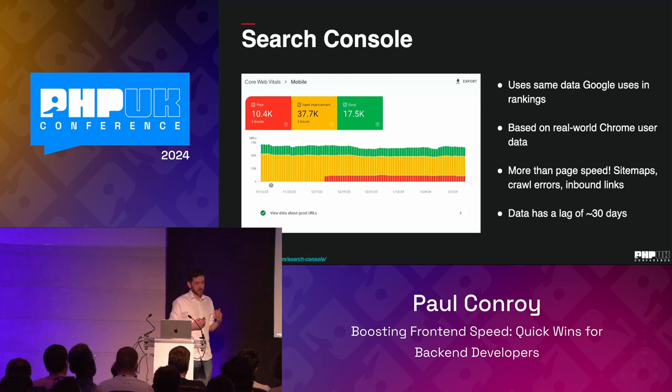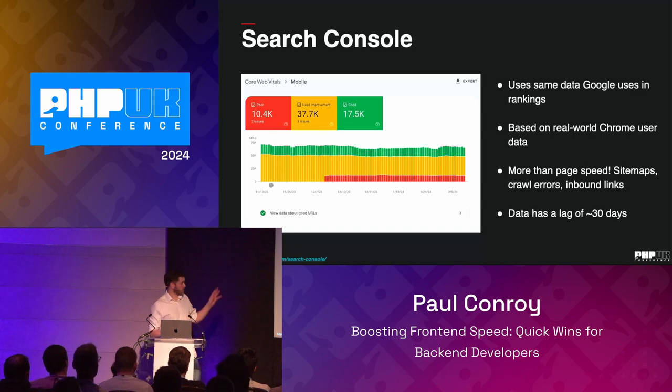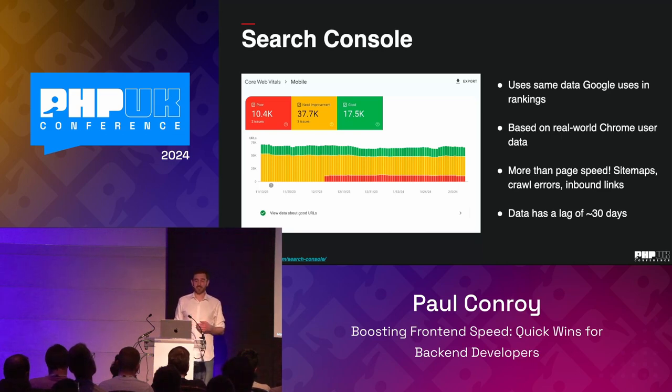Google Search Console is one tool we can use to measure these stats. You put your domain in and it shows Core Web Vitals over time — red ones are bad, yellow need work, green is fine. This is based on real-world data from Chrome users who have opted into anonymously sharing performance data. Search Console is great for managing site maps and crawl errors, but there's a big caveat: the real-world Chrome user data only gets published about once a month. So you potentially have a lag of 25 to 30 days before you see the impact of any change — not ideal when you're trying to validate whether a fix is working in the real world.